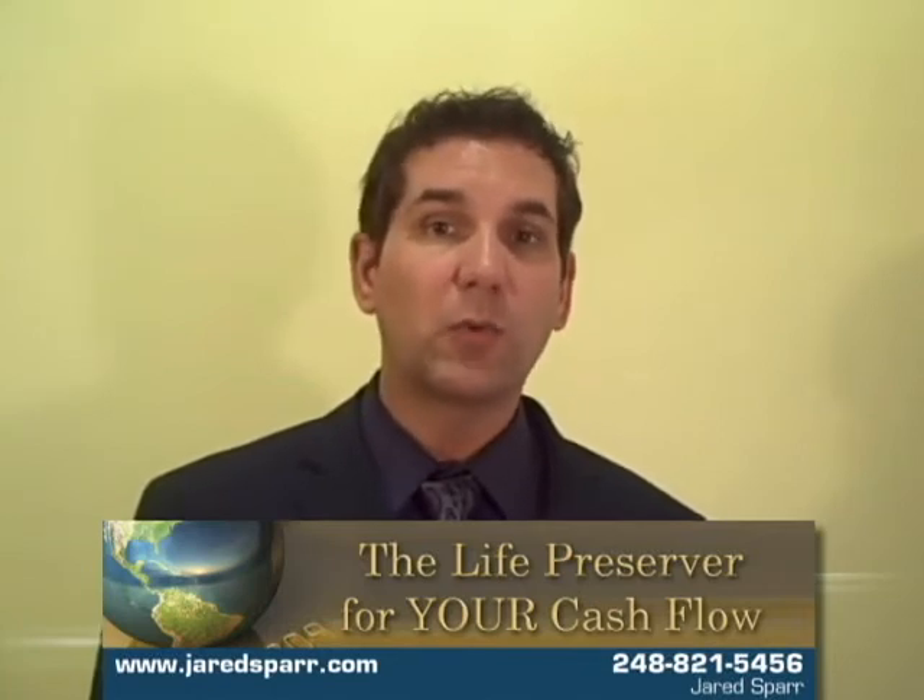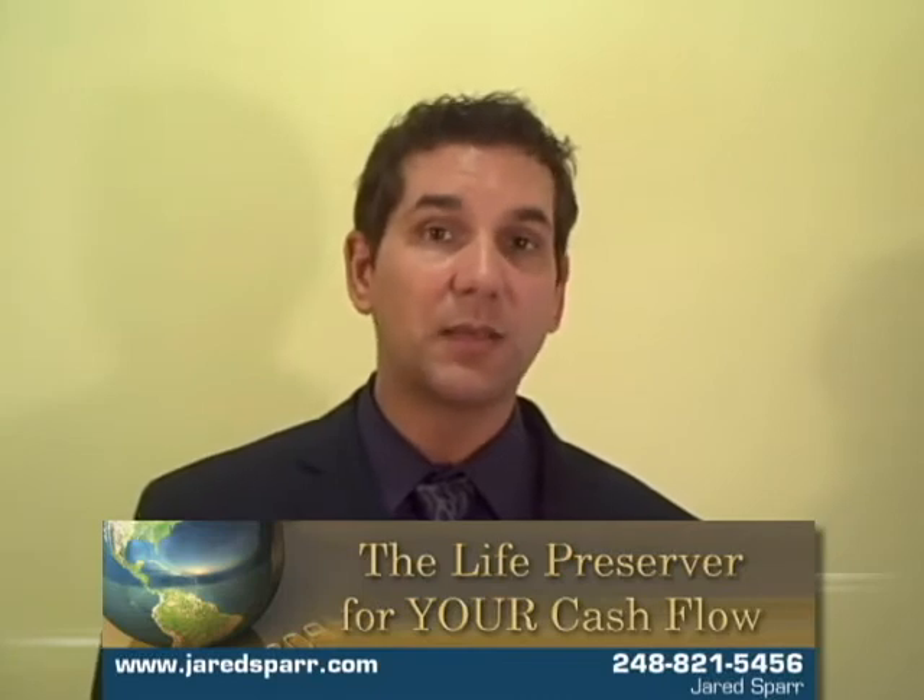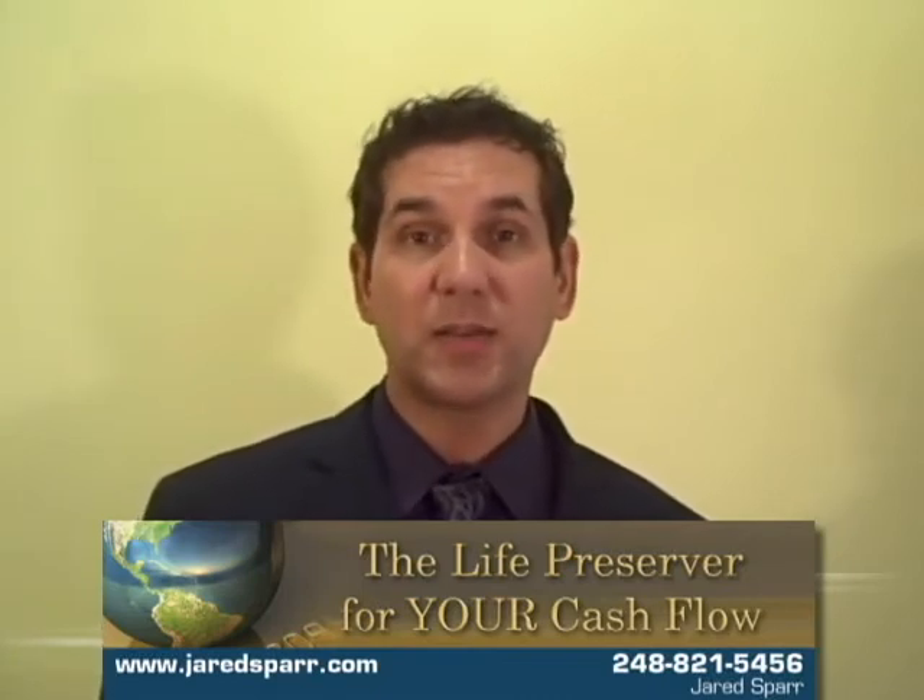By working with them and showing them a new system, I was able to save them $1,700 a month and not change anything as far as the rates on their contracts.